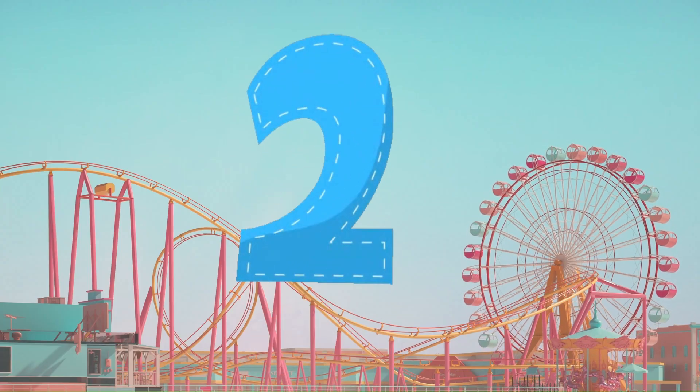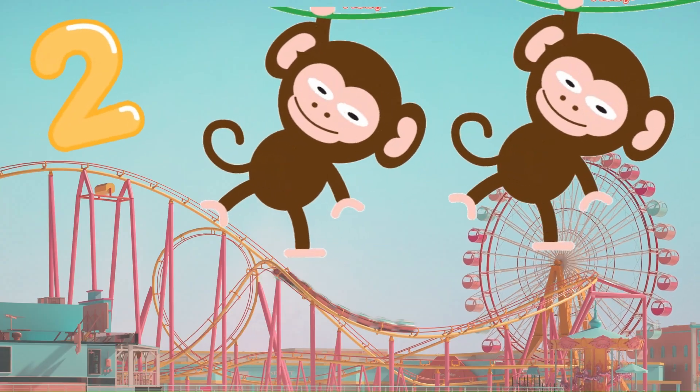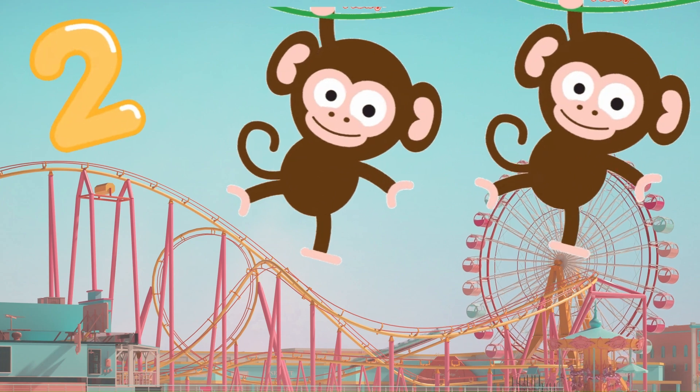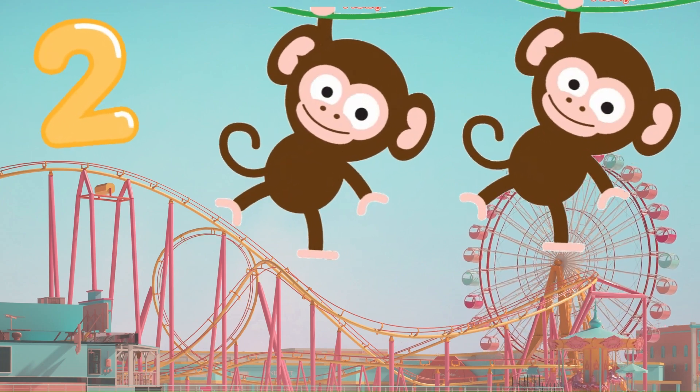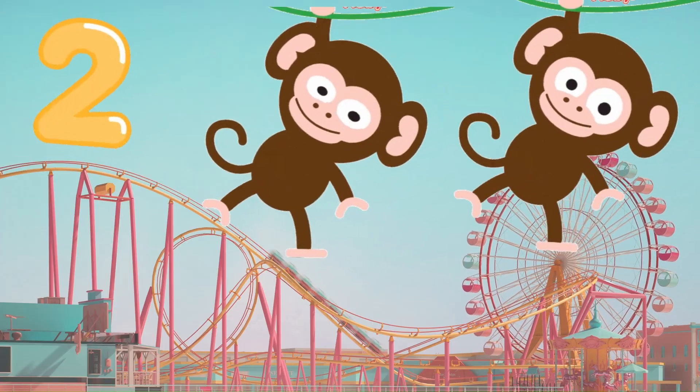Number 2. Here are two cheeky monkeys. Let's count them. 1, 2. Say it with me. Two monkeys.